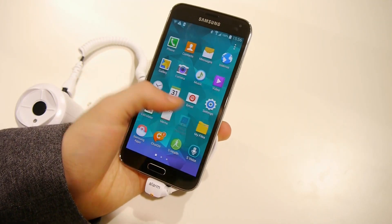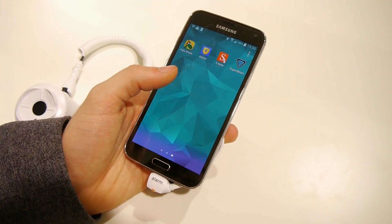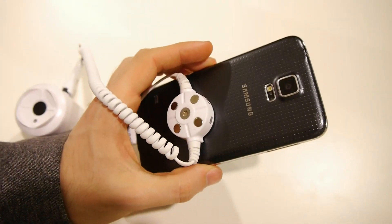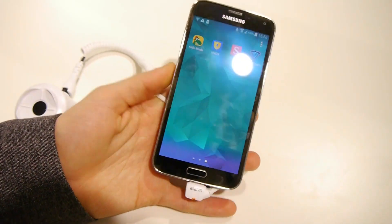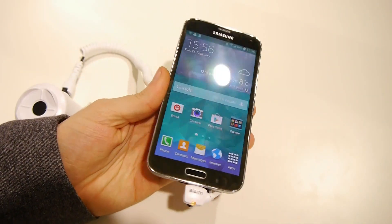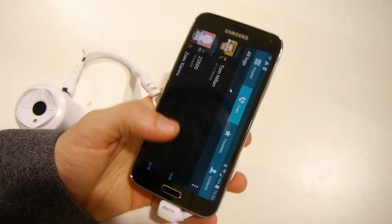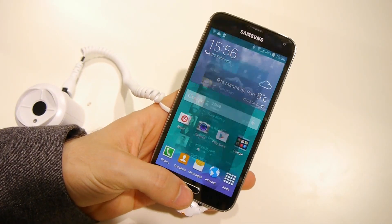There are different storage options — 16 GB, 32 GB and so on — but it also has a microSD card slot available. So it doesn't really matter; you can always easily expand the storage by installing a microSD card on the Galaxy S5.